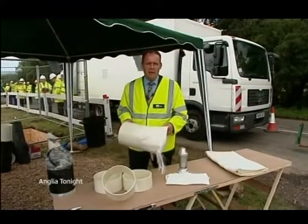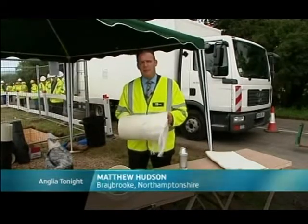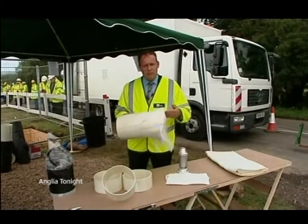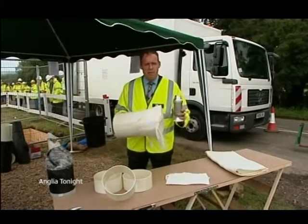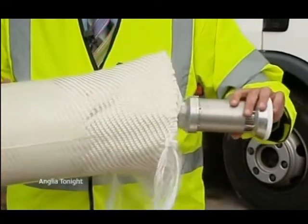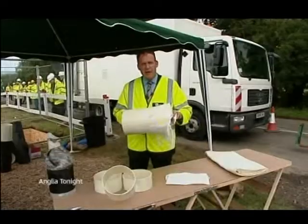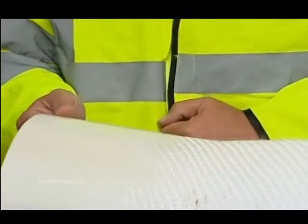It may use the latest technology, but at bottom this idea is actually very simple. This material is made out of a mixture of glass fibre and plastic. A tube of it is fed through the leaking pipe. This device, known as a pig, is then inserted and moves slowly down the pipe. It heats up the material using hot air until it melts, and when it subsequently sets, it's rock hard.